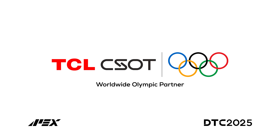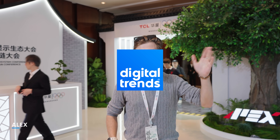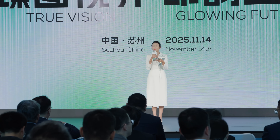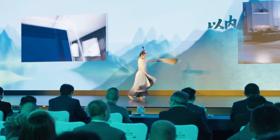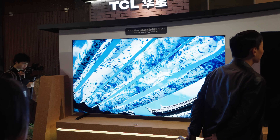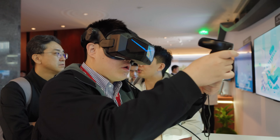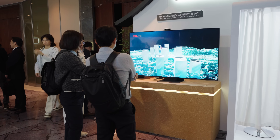Thanks to TCL CSOT for sponsoring this video. Hi there, it's Alex Cheikovsky with Digital Trends and today I'm at DTC in Suzhou. Media partners and tech experts from all over the world made the two-hour trip from Shanghai to see what TCL CSOT prepared for the new generation of displays. The theme of this year is 'True Vision for a Bright Future,' and it sets the tone for an event that goes beyond just displays and screens and into the ecosystem of this industry. So let's check it out.